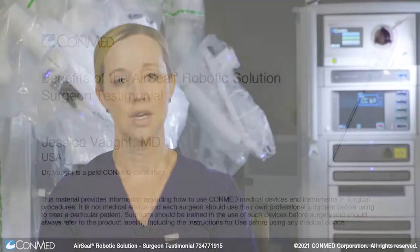My name is Jessica Vaught. I'm a gynecologist. I practice only minimally invasive surgery. I've been doing robotic surgery since 2007.